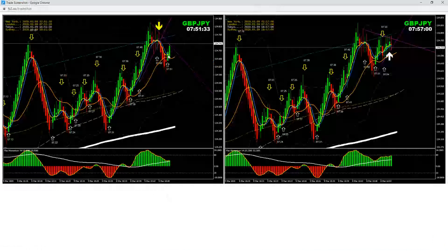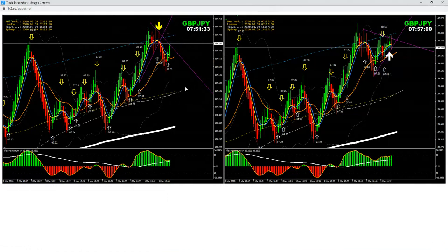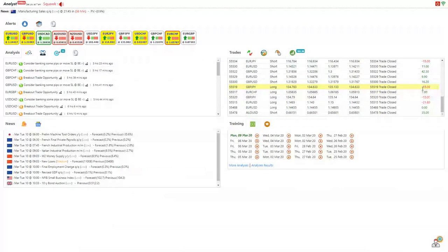Then I had a minus 15 pip loss on a long trade. We had a pullback, but due to today's volatility there was a huge spread, especially on yen pairs. As you can see, there's no big difference in the chart but I still closed for minus 15 pips due to the market situation.